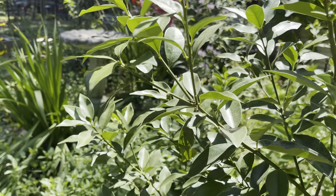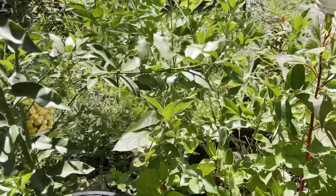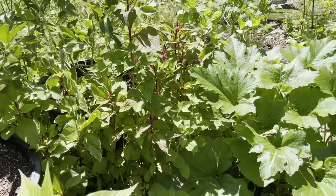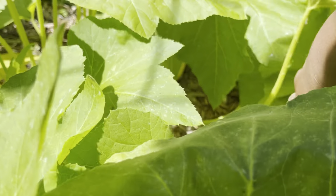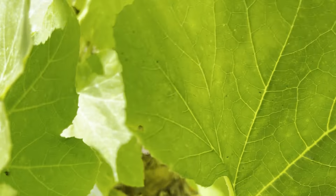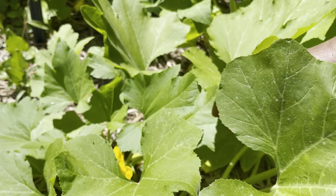Here is my kumquat tree, laden with kumquats, as well as my Eureka lemon tree — which doesn't have not one lemon on there. It had tons of blooms and then they all fell off. Sometimes that happens. I try not to sweat the small stuff. Life is too short, and there are bigger things in life to worry about than whether I get a lemon this year versus next year.